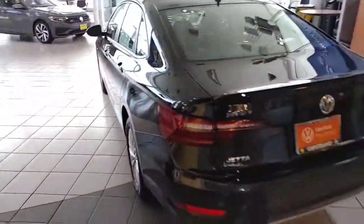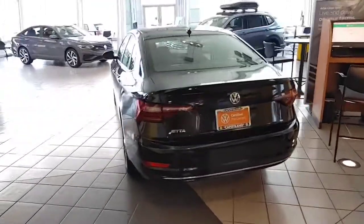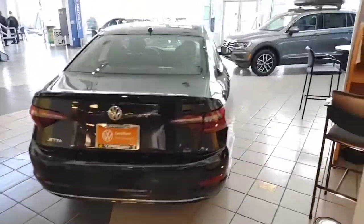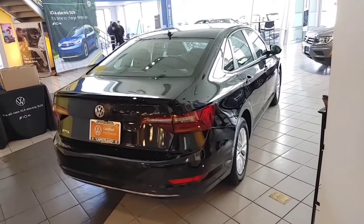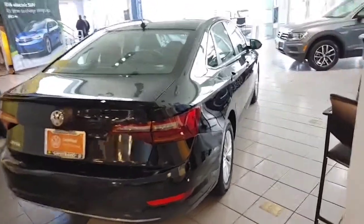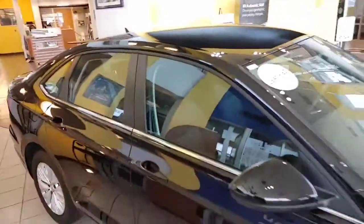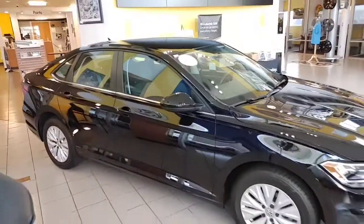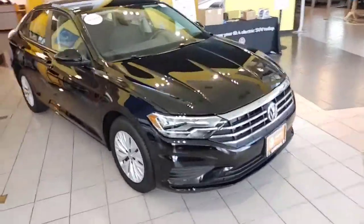I'll verify that in a quick second. Just want to do a quick walk-around — show you she's super pretty, super clean car. Being certified, I believe the 2019s actually have a 6-year and 72,000-mile warranty on the vehicle, and after that ends, you get an additional 1 year and 12,000 miles on the car.